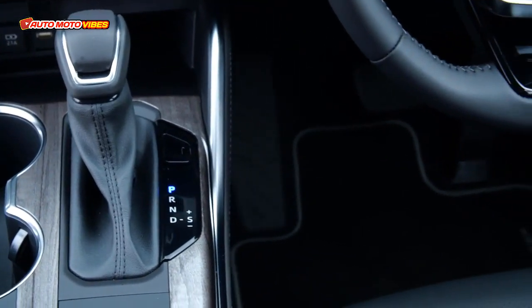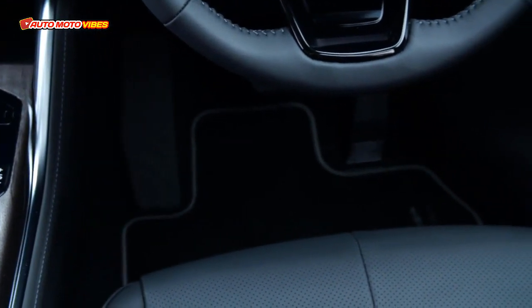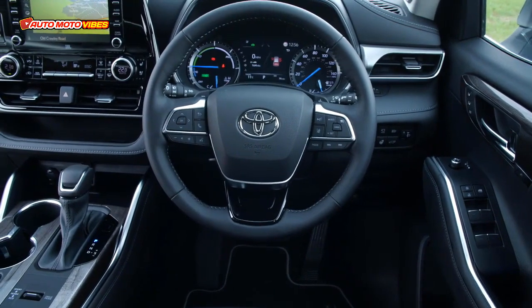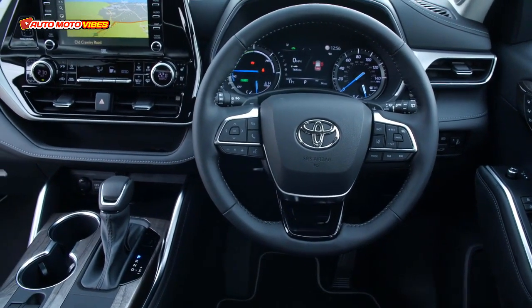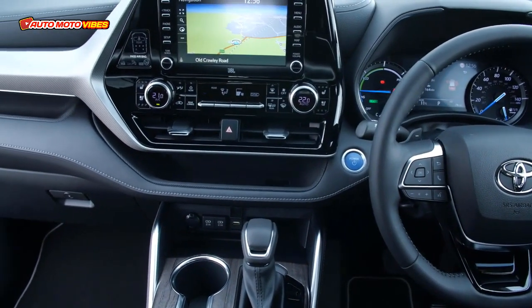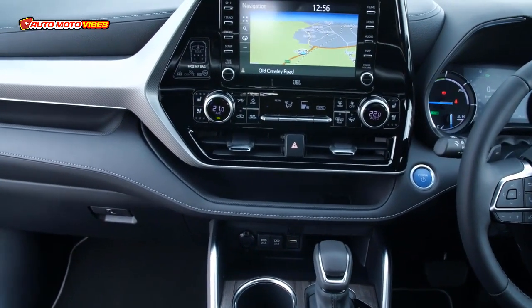The driver instrument display has undergone a full redesign with the introduction of a 12.3-inch digital combined meter that provides easy-to-read information and intuitive operation. Also new for 2023 are 20-inch gloss black alloy wheels.